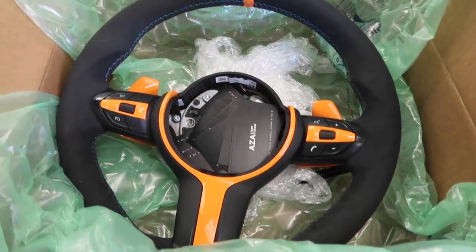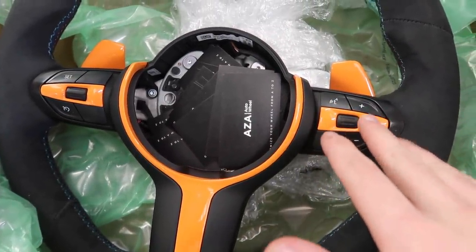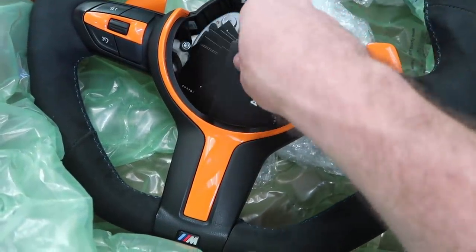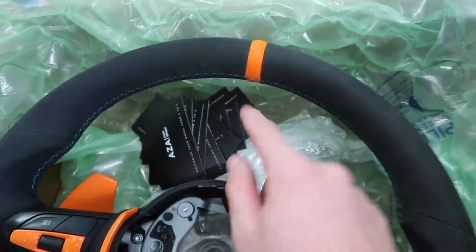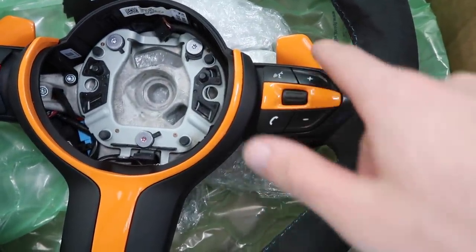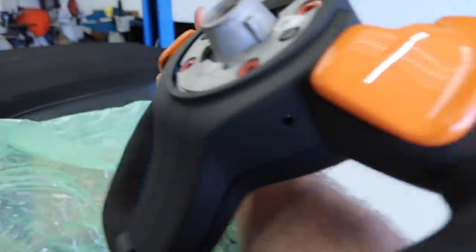Shout out to OZ — this is the new wheel! Three, two, one — oh my god, look at that flat bottom! This is supposed to match my wrap. I told them anything with copper orange was fine. Check out all the business cards from OZ, even those look professional. So we've got a stripe, full Alcantara, custom M stitching all the way around, flat bottom, custom trim, custom button layout, and custom paddles.